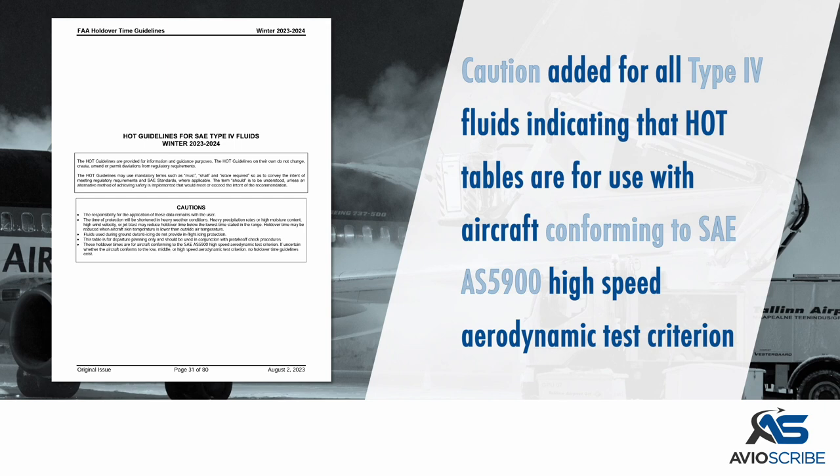A caution was added for all Type 4 fluids, indicating that the holdover time tables are for use with aircraft conforming to the SAE AS5900 high-speed aerodynamic test criterion.